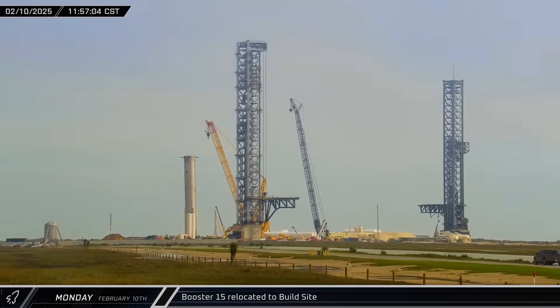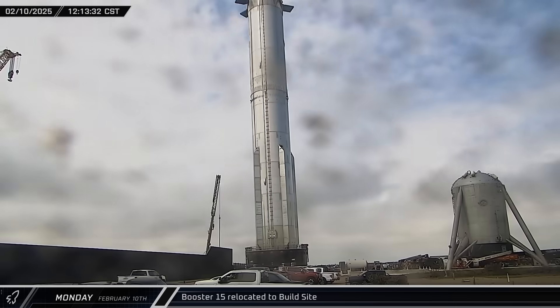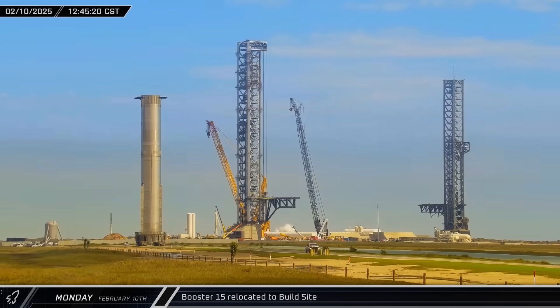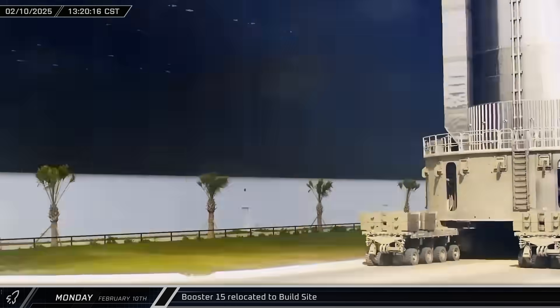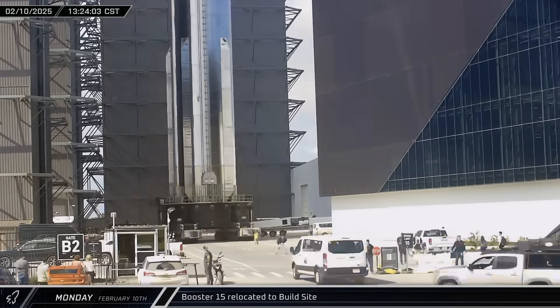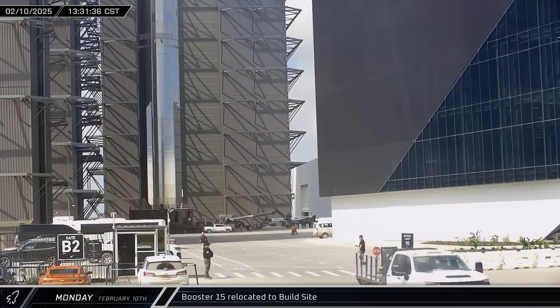Shortly before noon, Booster 15 was on the move again as it was rolled the rest of the way across the pad to the D2 gate. The Flight 8 first stage was then driven onto Highway 4, headed back towards the build site. A little over an hour later, the rocket was moved through the ring yard and parked in front of Mega Bay 1.